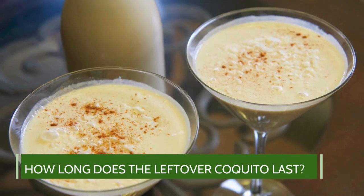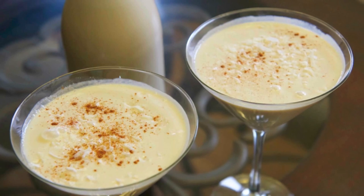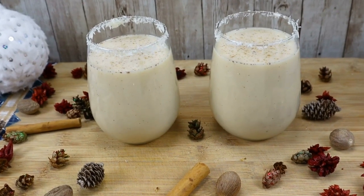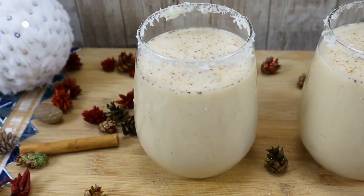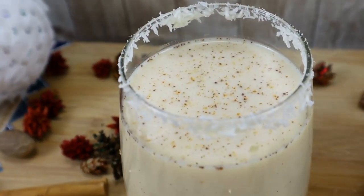How long does leftover coquito last? Leftover coquito can last only a few days — about two to three days. Since it's already been exposed off the fridge, microbes are likely formed. Even if you refrigerate it afterward, it will not last as long as freshly made coquito.